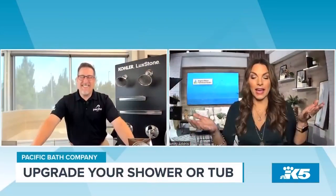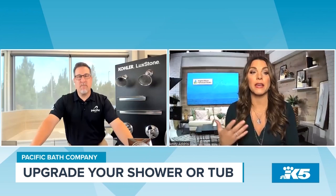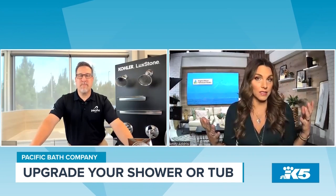What is something that will cool you down? I'm talking about a nice shower. I recently spoke with Todd Blinn at Pacific Bath Company about how remodeling your shower or tub can make a huge impact on your home. Todd, since it's been a few months since we've seen you last, will you explain all about Kohler-Luxstone showers for us?